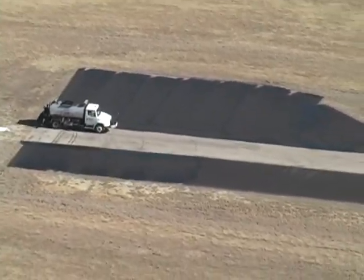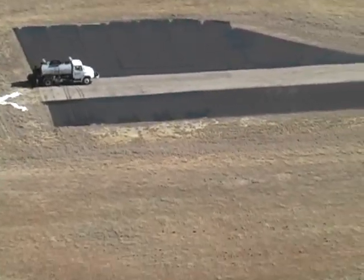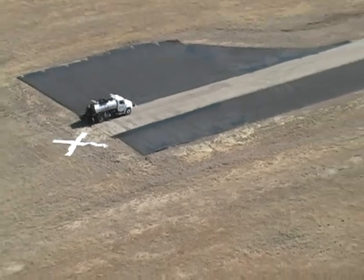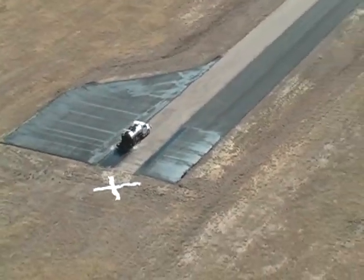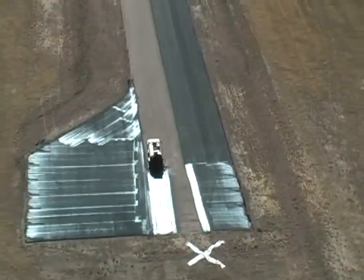We're on the runway of the Wills Point Airport today. We're going to do a fog seal for them. The fog seal is really a preventative maintenance measure. You want to come out and do it as soon as you start seeing little hairline cracks in the pavement. Those usually lead to potholes, especially when it rains. A fog seal will fill those cracks with a sealant, essentially, and make it waterproof, helping the pavement last for a couple more years.